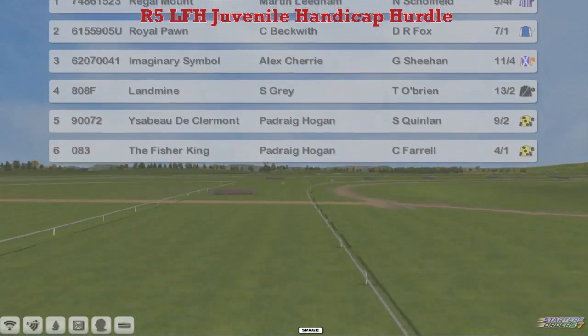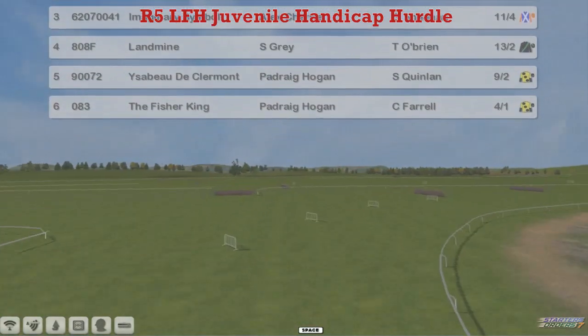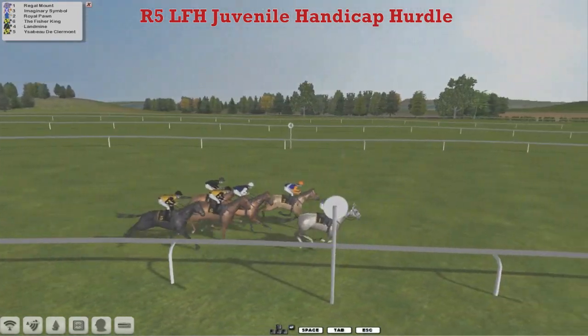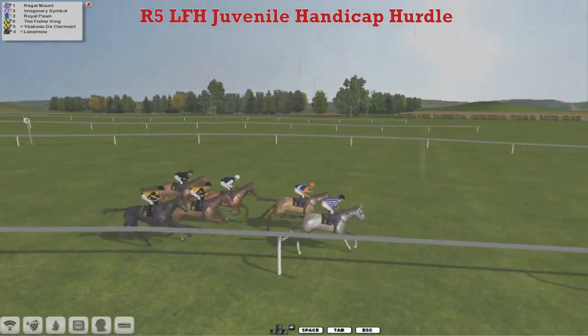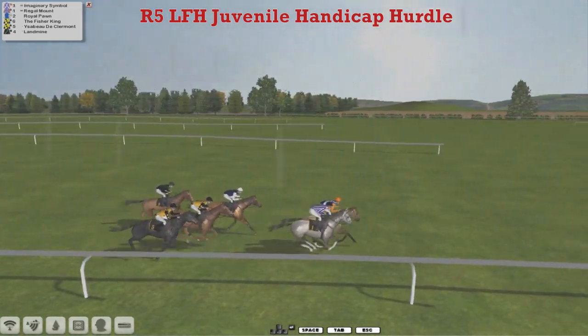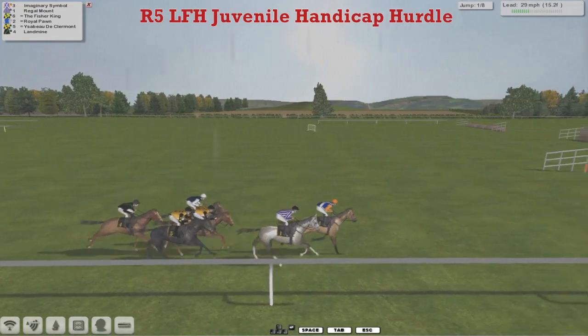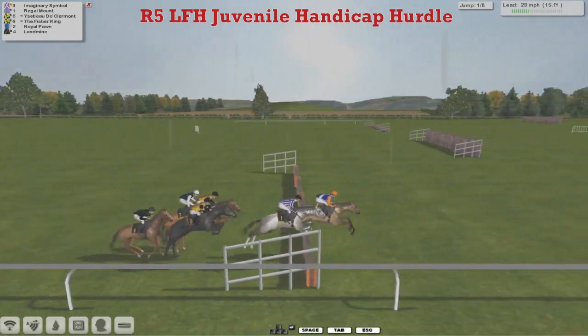I can't believe that Regal Mount's got in a 110 handicap hurdle when it's been running in Grade 1 Juvenile Races, and it's still got a mark of less than 110. I don't know what's going on. But anyway, they're already racing here and they're going to come to the first of the eight hurdles.